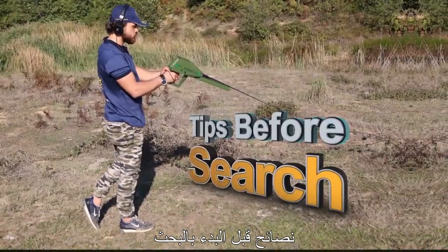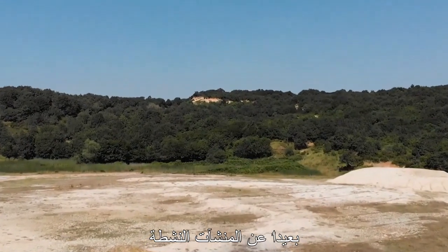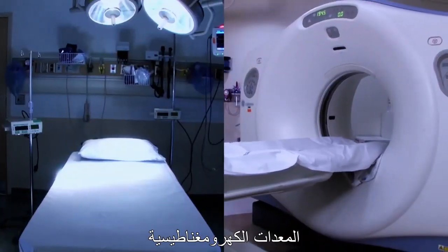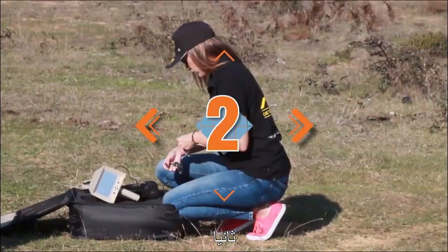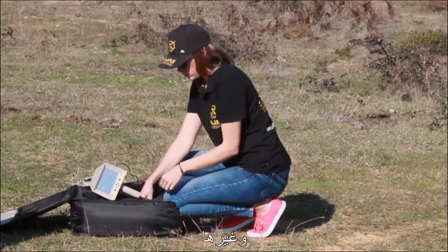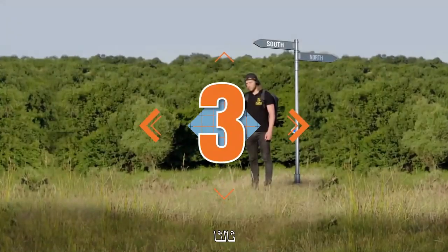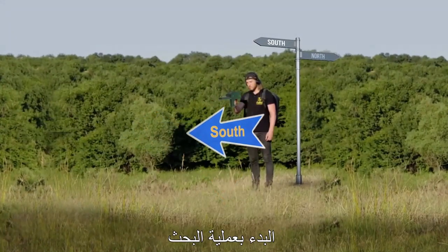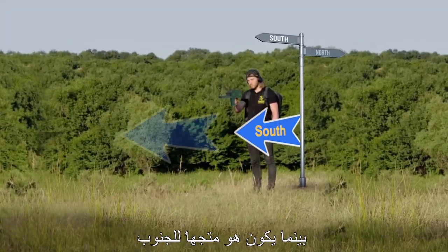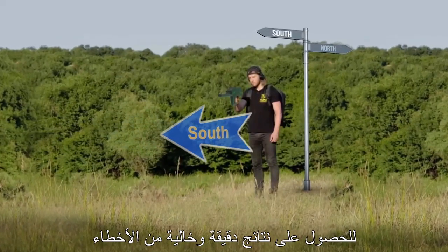Tips before initiating the search: 1. Select a search location away from active establishments and free of high voltage lines, electromagnetic equipment, or big machinery. 2. The user should remove any jewelry, metal accessories, watches, etc. before starting the search and keep them out of the search area. 3. It is recommended to start the search from north towards south, with the user's back to the north while facing south towards the target direction, which is the best method for error-free and accurate results.